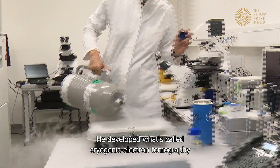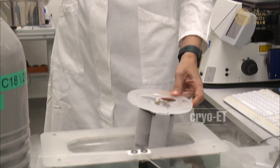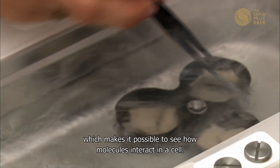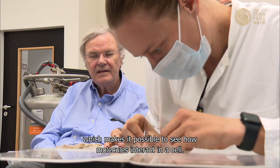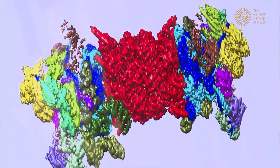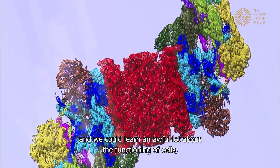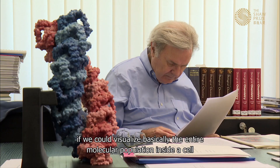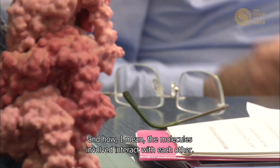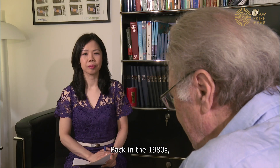He developed what's called cryogenic electron tomography, or cryo-ET — a three-dimensional imaging technique of frozen biological samples which makes it possible to see how molecules interact in a cell. His vision was to visualize basically the entire molecular population inside the cell and how the molecules involved interact with each other.